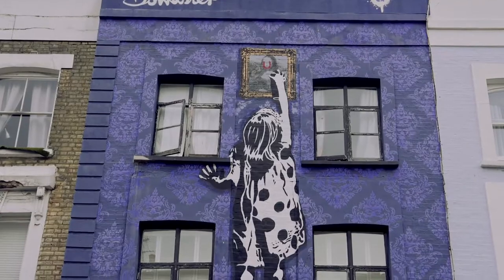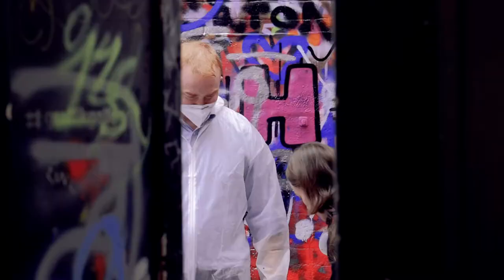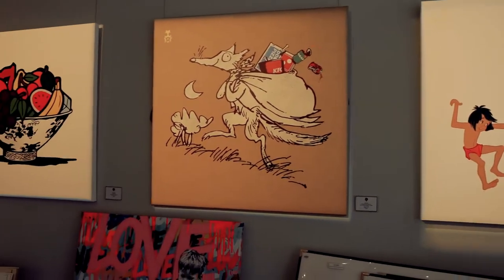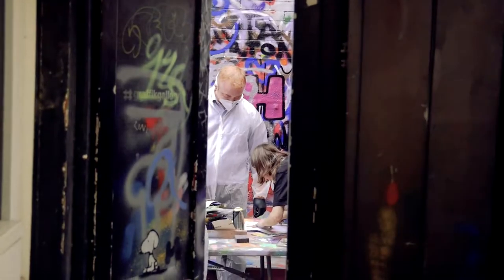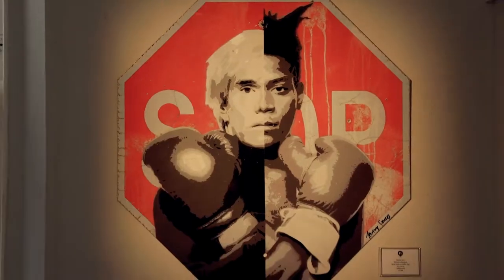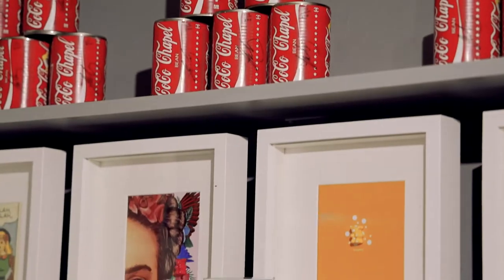If you're into graffiti, Graphic Gallery right here will teach you how to make your own graffiti. I think it's about £35 and the master graffiti artists will teach you all of their skills. That gallery was very cool — I was actually kind of tempted to take a class.